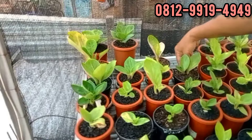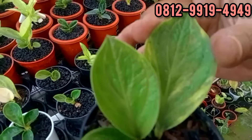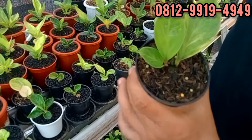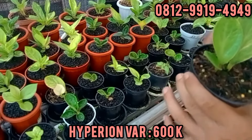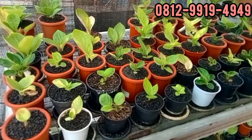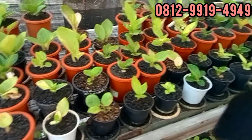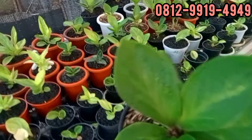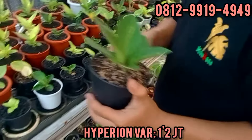Nah ini perion, varikatnya ya bang. Ini dengan pancing, anak dua daun. Berapa ini bang? Ini perion di 600 ribu rupiah. Silahkan. Ada yang gedenya, baru ganti pot. Ini di 1,2. 1 juta 200 ya teman-teman.